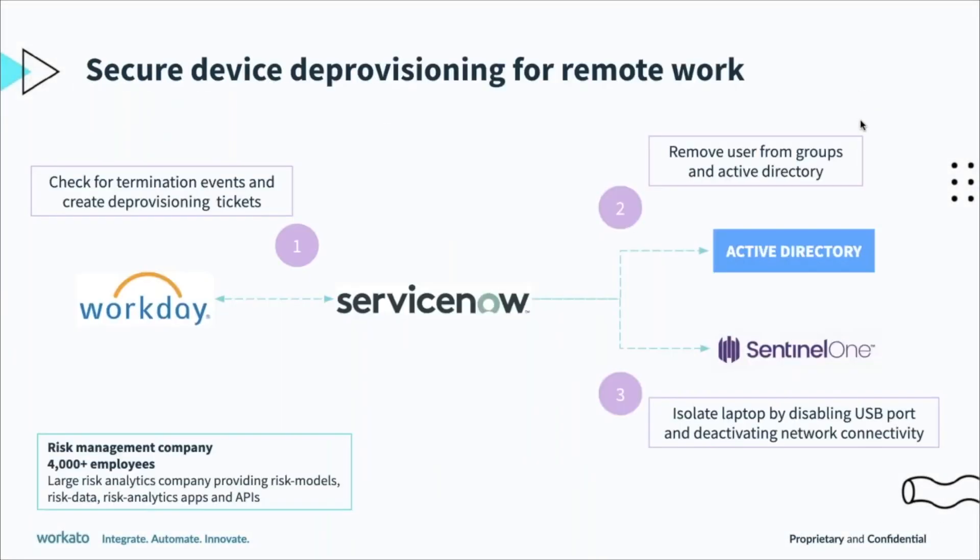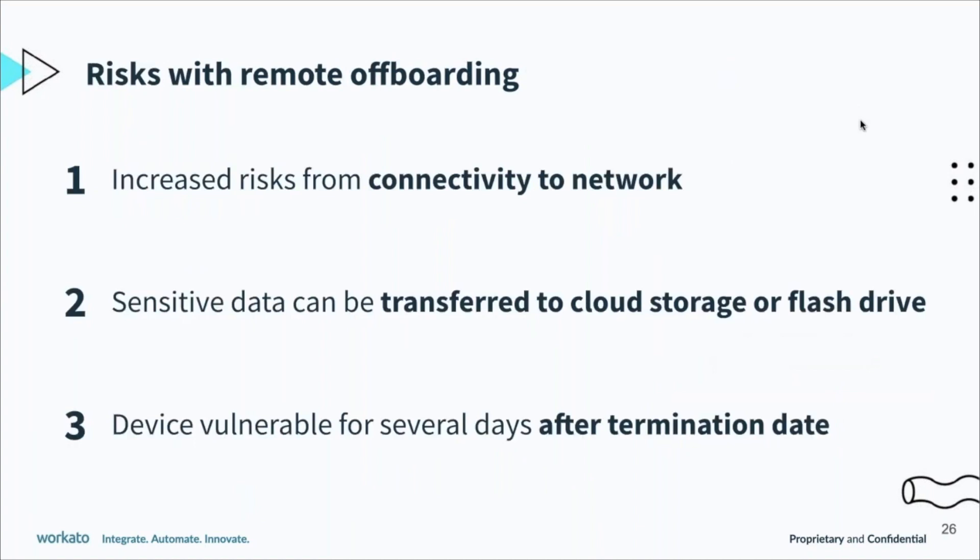What are some of the risks with remote onboarding? Your employee may still have access to the systems and network if they have their hands on their device after their last day. They can still potentially copy sensitive data over to cloud storage or their own flash drive.